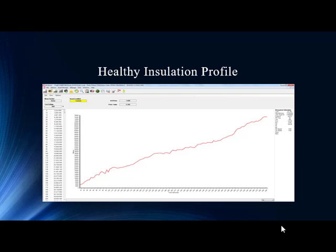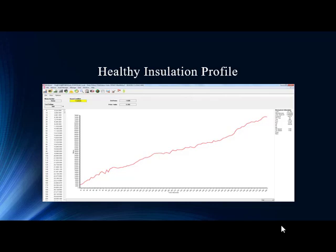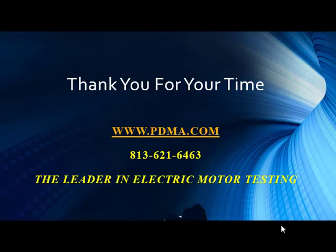Moving forward, we come to the end of this case study. As always, we thank you for your time and the information you've provided that we can share with the individuals who watch our presentations. Until we see you next time, stay safe and have a great day.